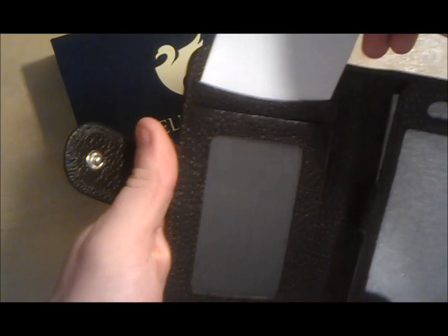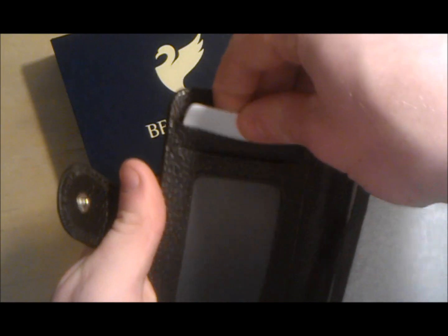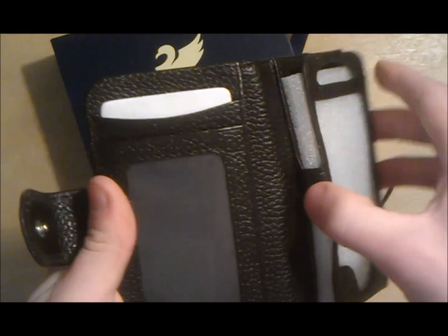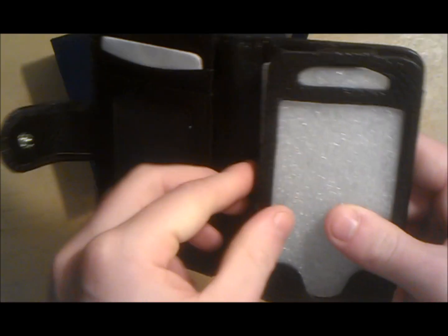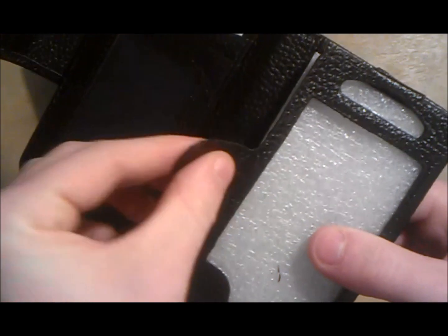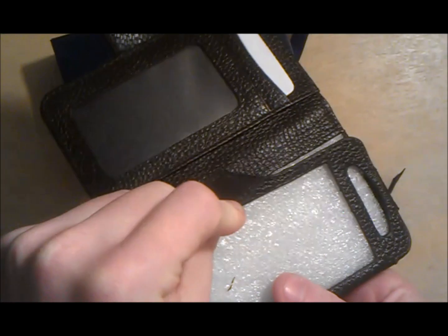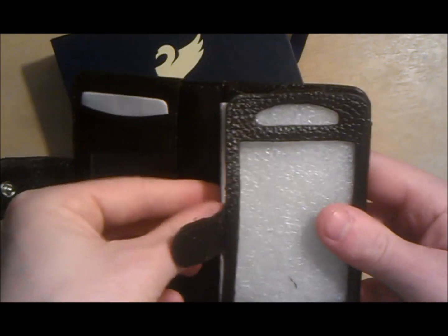If you go check their site out, you may come back to this video and comment that it's a girl's site, but this wallet is a boy/girl wallet. I don't really see a girl carrying around a wallet like this one — I kind of see a guy carrying it — but the wristlets, yeah, definitely a girl.